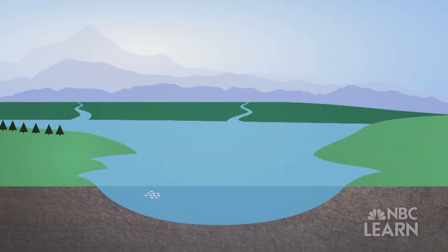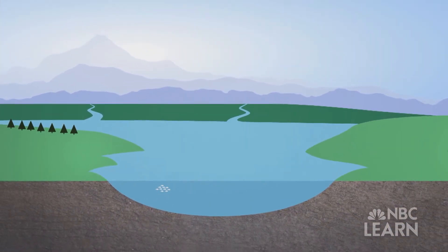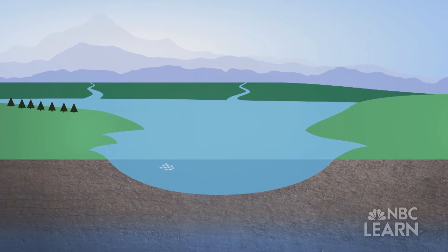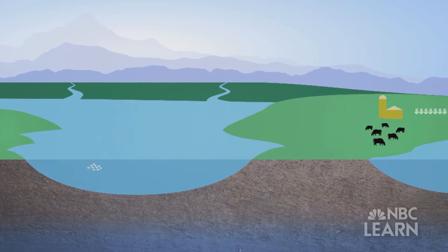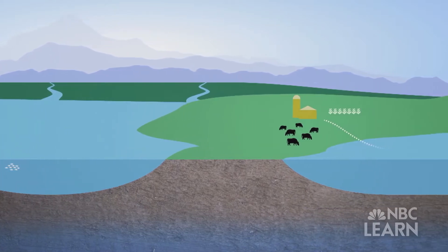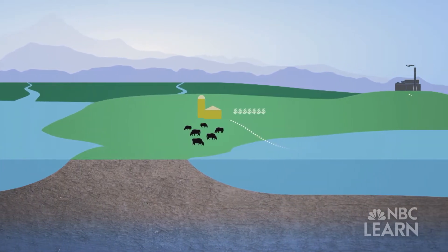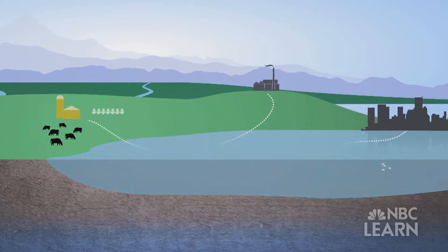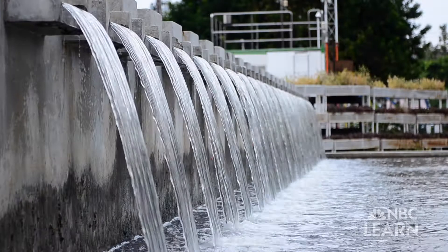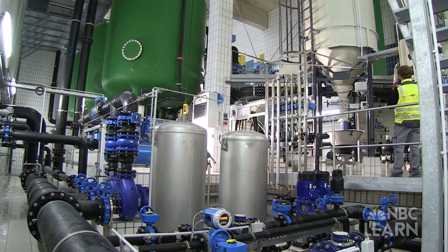Drinking water comes from lakes, streams, and underground aquifers, and it can become contaminated in a number of different ways — from fertilizer runoff and animal waste from agriculture, to chemicals discharged from factories, to viruses and bacteria in sewage systems. Water treatment plants remove these contaminants before water flows into the public supply.